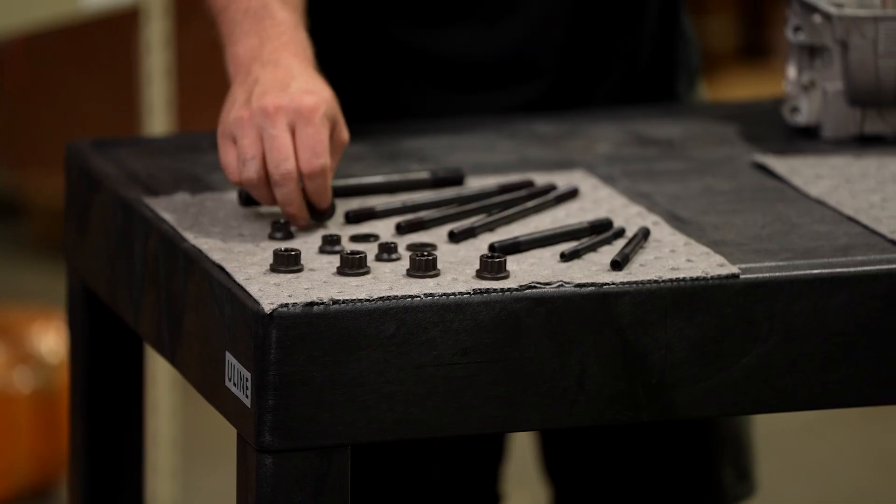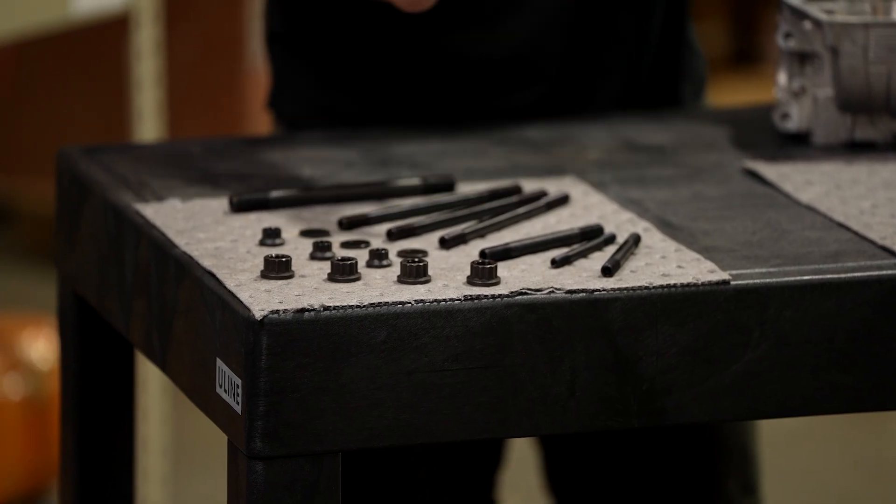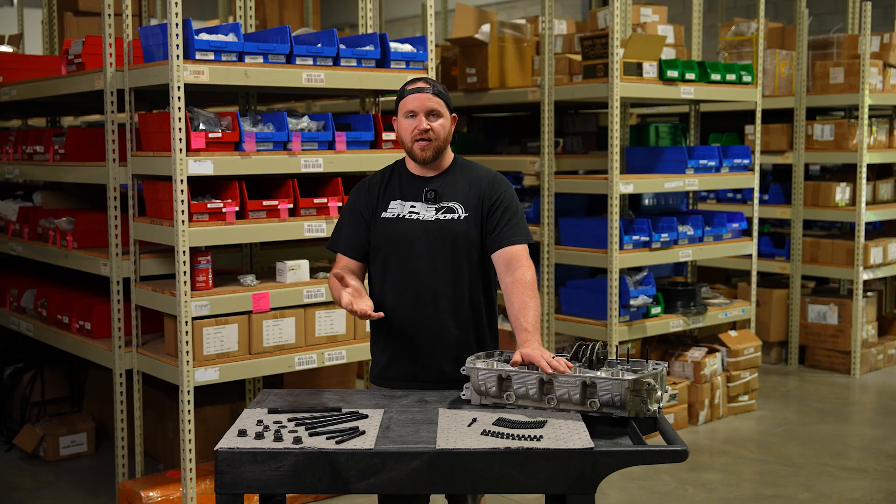We'll also include washers. A lot of our studs are actually surface ground so they're perfectly straight, and we'll be sticking with the same material we've developed over all this time.